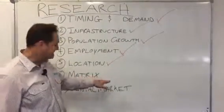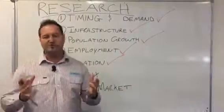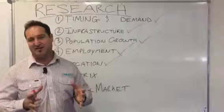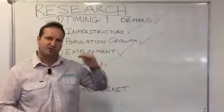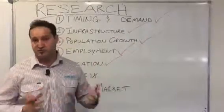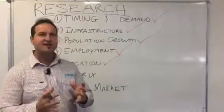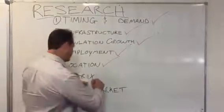Matrix — this is a location matrix that we've designed. It's a point scoring system out of 100 that tells us what an area scores out of 100, and it needs to score over 70 out of 100. We look at things from affordability, to infrastructure, to employment, to rental vacancy rates, rental demand, the quality of the area, the demographics, the percentage of owner-occupiers — all this stuff gets a number, a score. So that needs to be ticked.